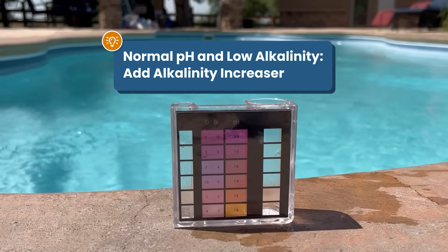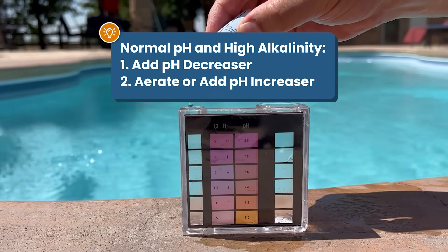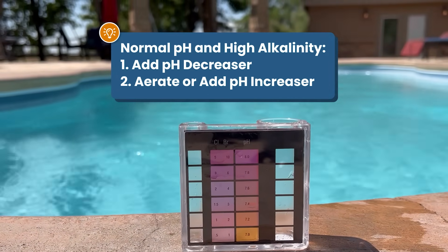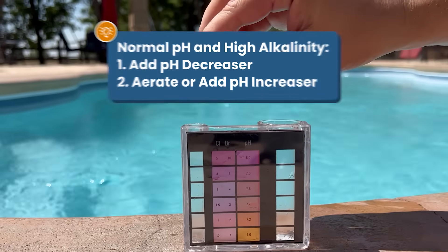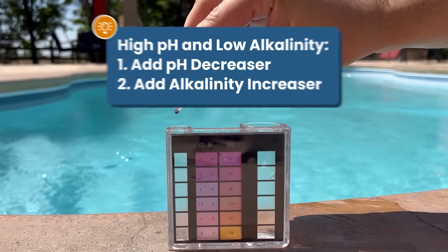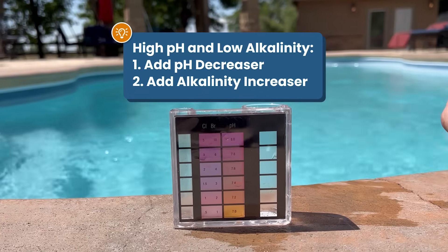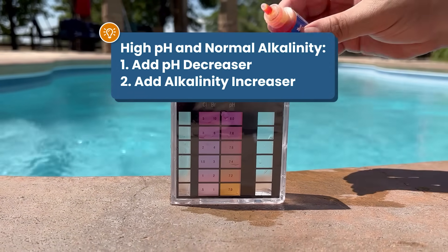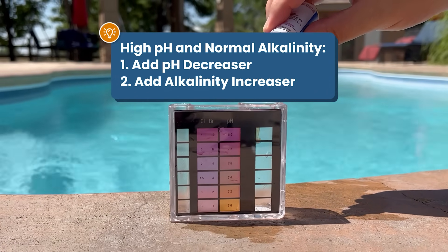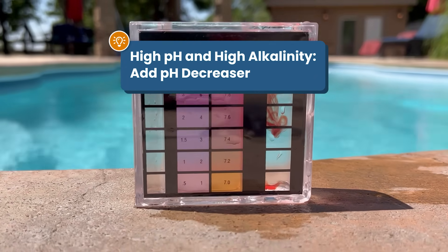Now here's how to fix alkalinity if you have normal pH. If you have normal pH and low alkalinity, you can add alkalinity increaser to just raise your alkalinity. If you have normal pH and high alkalinity, add pH decreaser to bring down the alkalinity, and then you can aerate your water to raise the pH if it's dropped too low. And here's how to fix high pH. If you have high pH and low alkalinity, add pH decreaser to lower your pH, and then add alkalinity increaser. If you have high pH and normal alkalinity, add pH decreaser to lower your pH, and then add alkalinity increaser if it dropped too low. If you have high pH and high alkalinity, add pH decreaser to lower both levels.